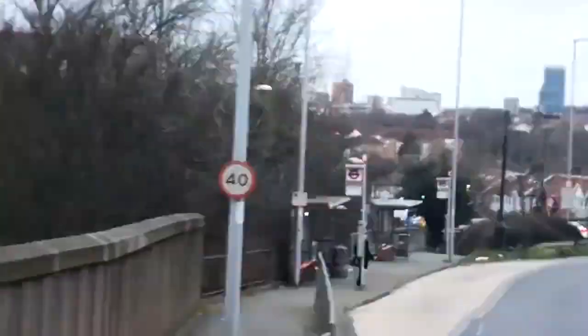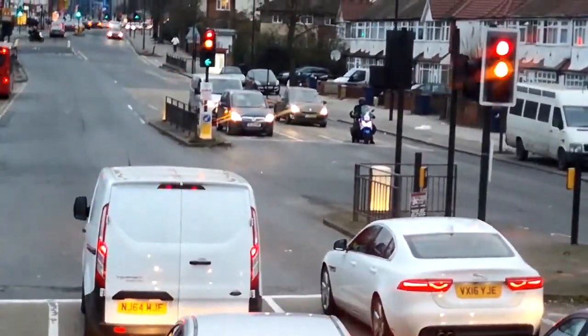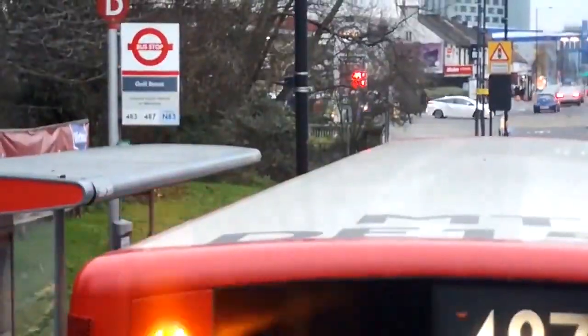That is the basic function of traffic lights. If you liked this video, please go ahead and share it. Thanks for watching.